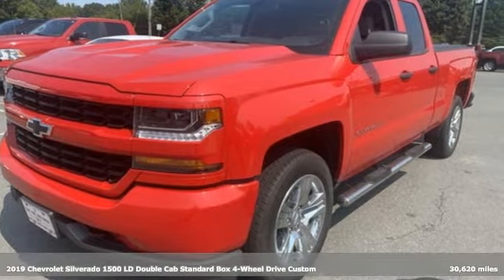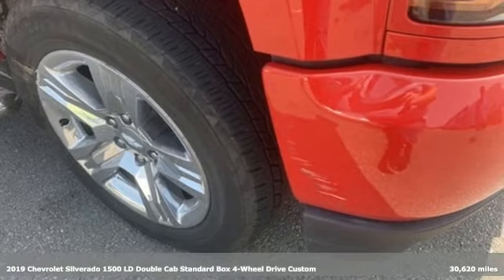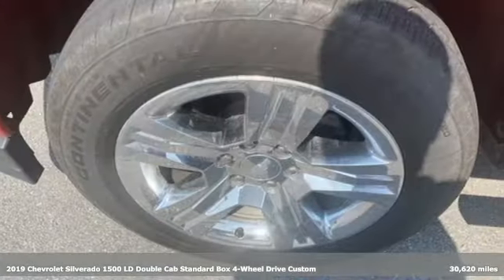It's a 2019 Chevrolet Silverado 1500 LD. Built to keep up with the rugged demands of your life, this Silverado 1500 is strong, safe and comfortable.